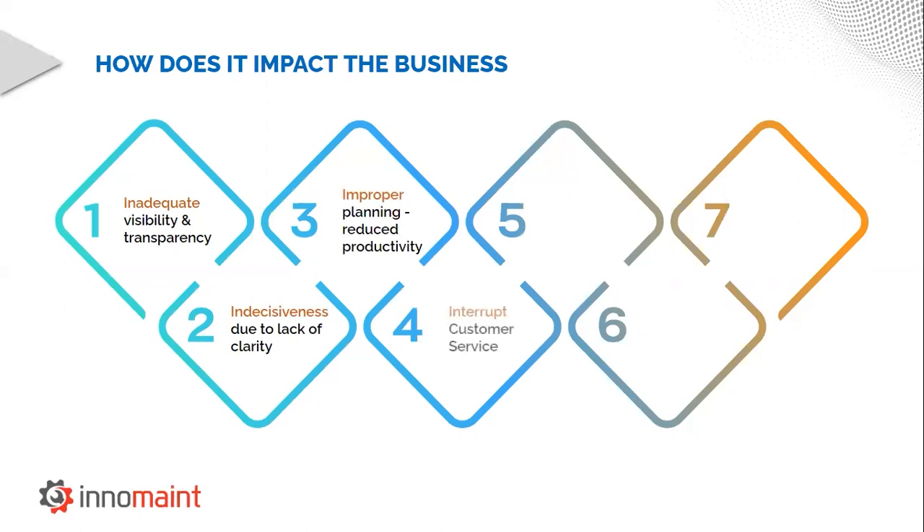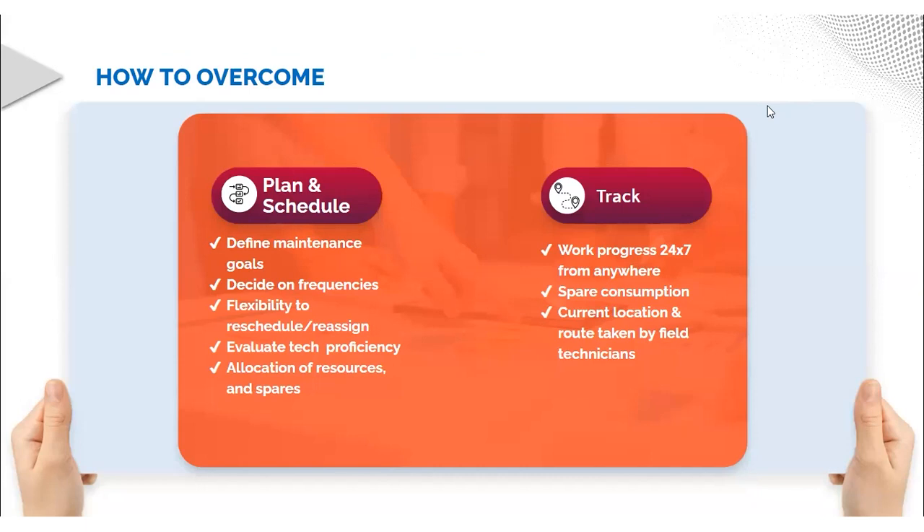This in turn leads to interruptions in customer service and reduces customer satisfaction. Veterans like yourself would know better than anyone that customer satisfaction is the key to running a successful business. So naturally, we would face loss of customers and low ROI. We must understand the problems first so that we can identify the strategies which could be implemented to overcome them.